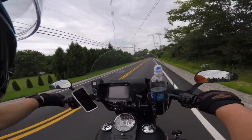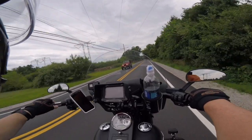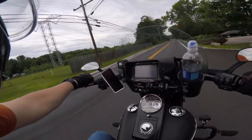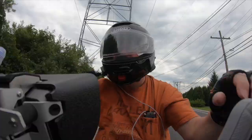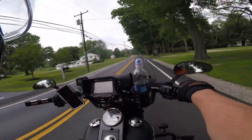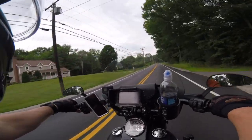Hello everyone, this is Cornholio. We're going to do a little review today on this fantastic looking lid right here — the brand new Shoei Neotec 2 in gloss black. It's a fantastic helmet. I've made a couple of videos but something was wrong with my recording, so let's go over a few things.